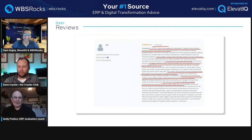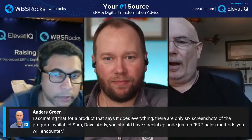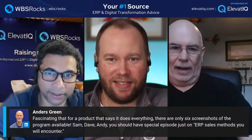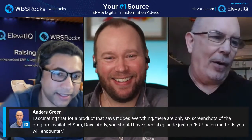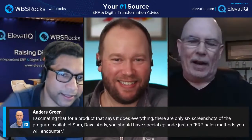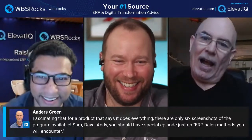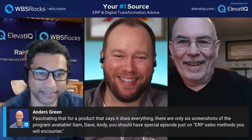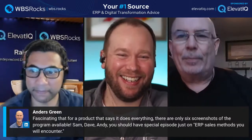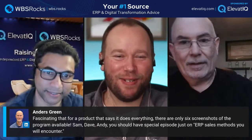We have some audience comments. Here's a joke for the audience: what's the difference between a car salesman and an ERP salesman? A car salesman knows he's lying to you. The inference being that the ERP salesperson is usually only telling you what they were told to tell — they've been lied to themselves.